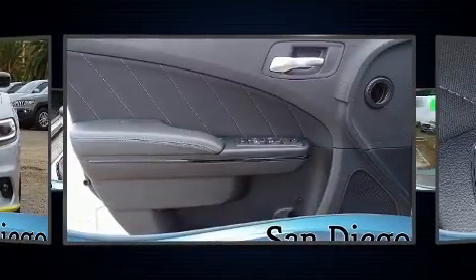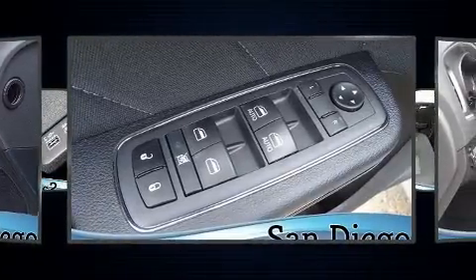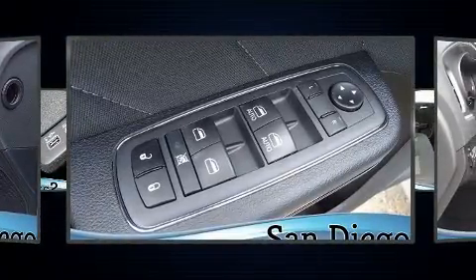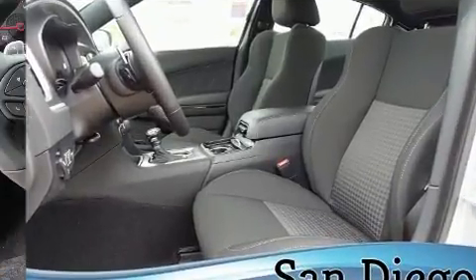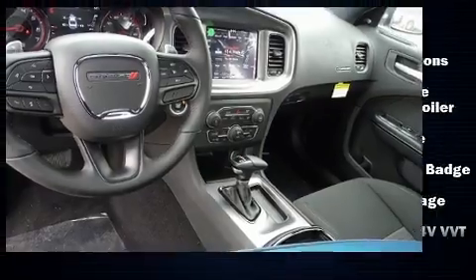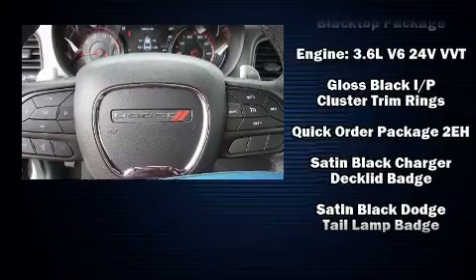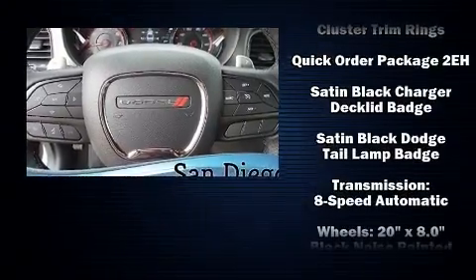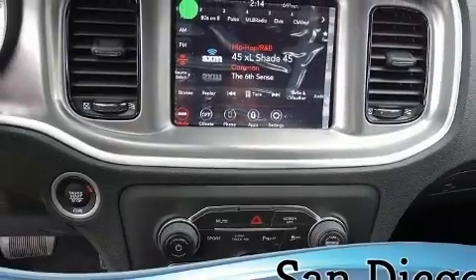Dodge ensures the safety and security of its passengers with equipment such as dual front impact airbags with occupant sensing airbag, front side impact airbags, traction control, brake assist, anti-whiplash front head restraint, ignition disabling, an emergency communication system, and four-wheel disc brakes with ABS. For added security, Dynamic Stability Control supplements the drivetrain.